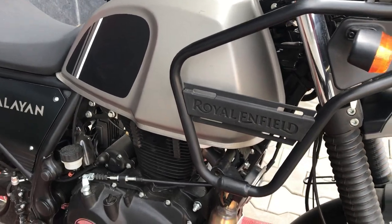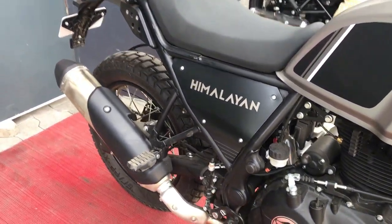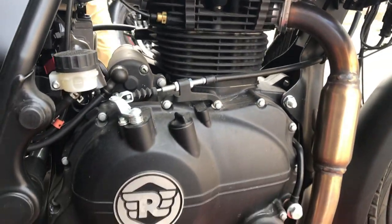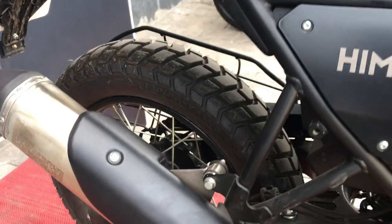The engine specifications: this is a single cylinder 4-stroke engine with air-cooled cooling system. This is the BS6 emission standard SOHC engine with a cubic capacity of 411 cc. This engine's max power is 24 PS at 6500 RPM, and max torque is 32 Nm at 4500 RPM.